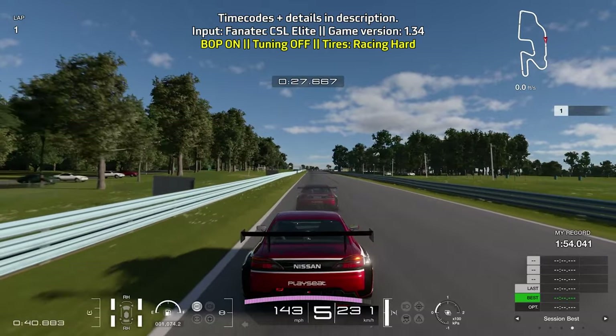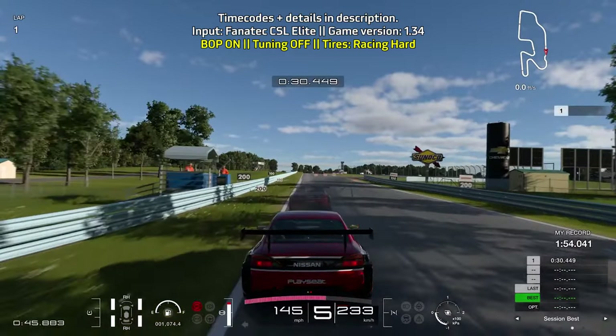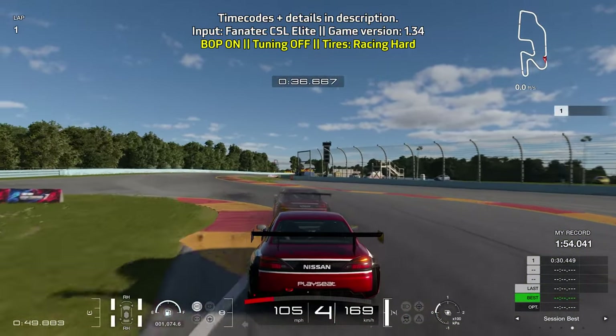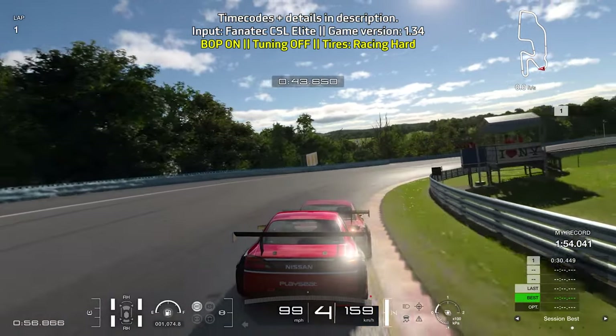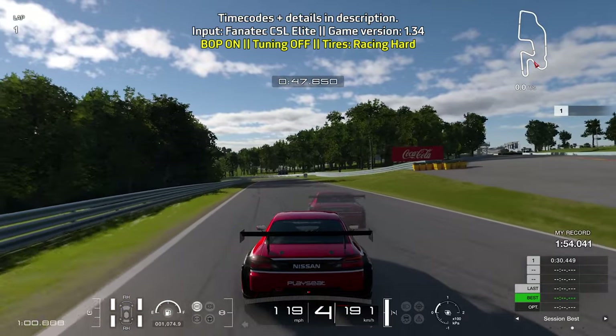Head towards the left side of the track, braking before the 300-foot board. Try to be really careful entering the bus stop chicane — don't go in too fast as it will unsettle the car. As they say, slow in fast out. Stay towards the right side of the track and be careful getting on the throttle to make sure you don't go too wide.